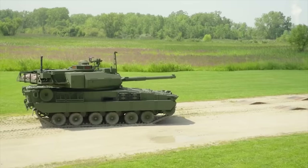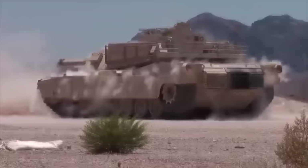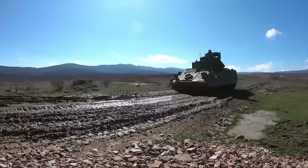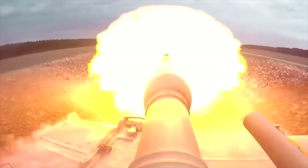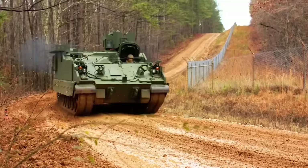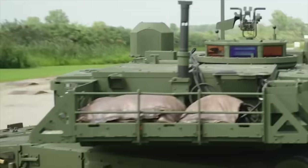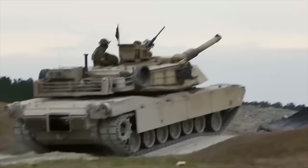Hello everyone, you are watching the channel Incredible Facts. The U.S. Army employs tanks like the M1 Abrams for heavy firepower and armored vehicles such as the M2 Bradley for troop transport and fire support. These tanks and armored vehicles serve critical roles in the U.S. Army's combat operations, providing firepower, protection, and mobility to support infantry troops, engage enemy forces, and maintain battlefield dominance. Today, we want to show you the 10 best latest armored vehicles and tanks in the U.S. Army.